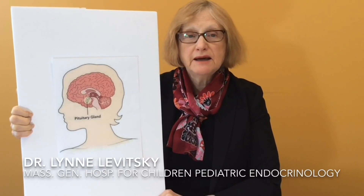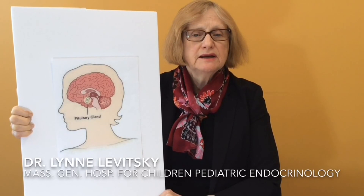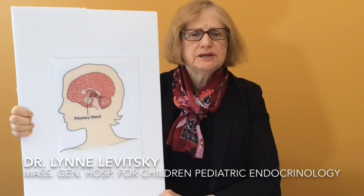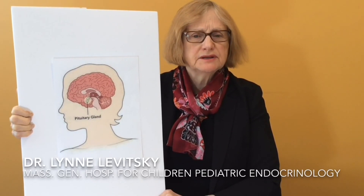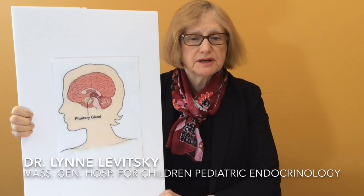Growth hormone deficiency cannot be diagnosed by getting a single blood sample from a child. That's because growth hormone is released in bursts through the day and the night, in response to normal activities like sleep, after meals, or exercise.